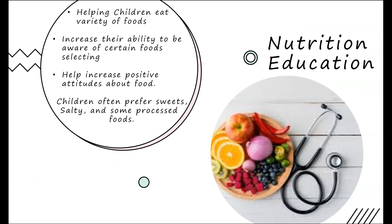Nutrition education can be taught by helping children eat a variety of foods and increasing their ability to be aware when selecting certain foods. It can also increase positive attitudes about food. Children often prefer sweets, salty, and some processed foods.